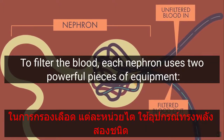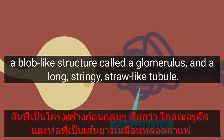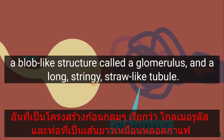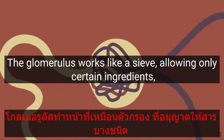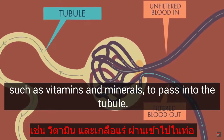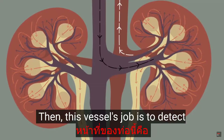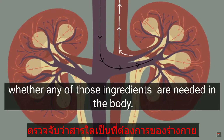To filter the blood, each nephron uses two powerful pieces of equipment: a blob-like structure called a glomerulus, and a long stringy straw-like tubule. The glomerulus works like a sieve, allowing only certain ingredients such as vitamins and minerals to pass into the tubule.